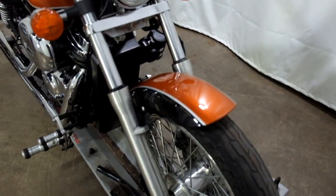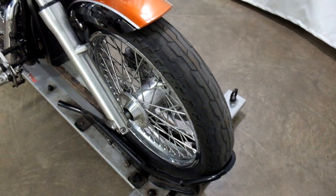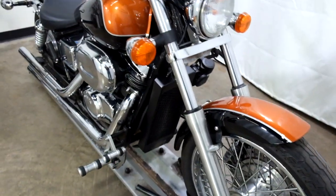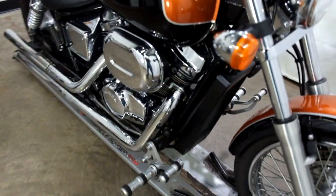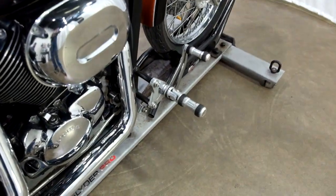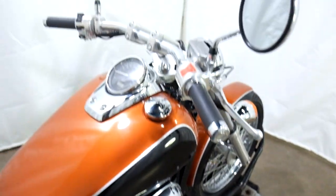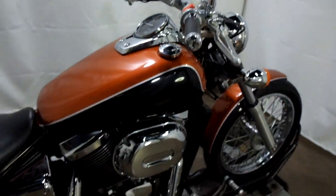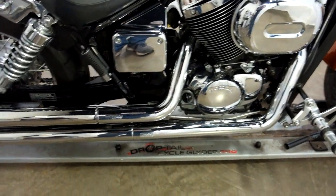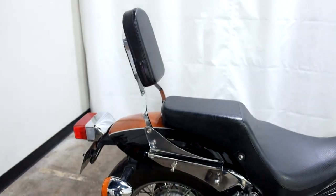They've done a nice job — it's a good looking paint job on this bike. Front tire should be replaced. With this being the Spirit, it's more of a custom look. They do have forward controls on it, as well as the factory drag bars. It also has dual Vance and Hines pipes, as well as a passenger backrest.